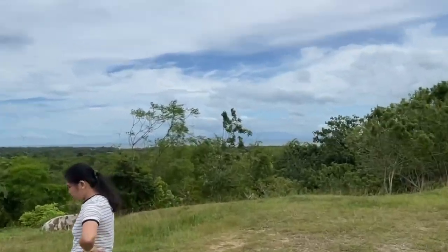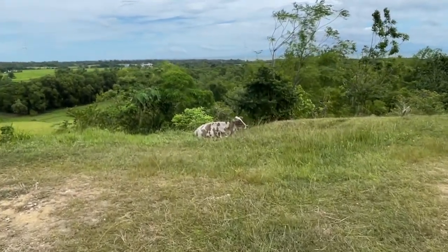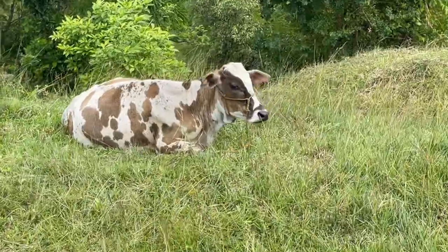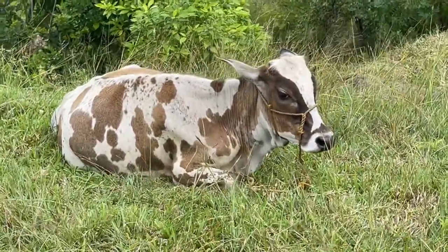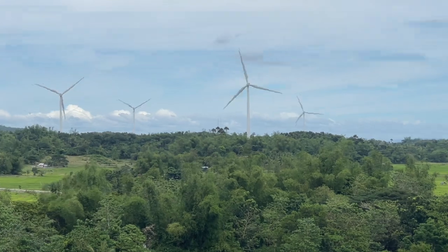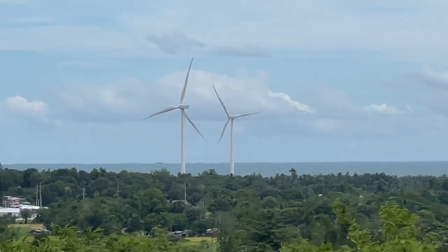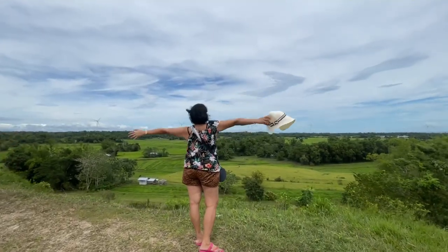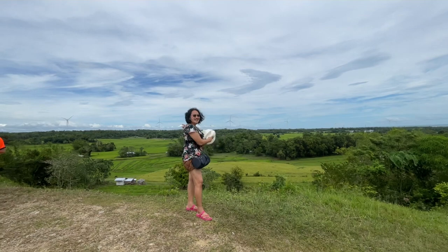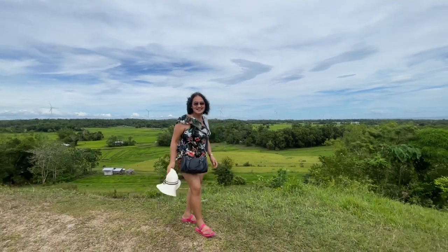Overlooking Bacolod, the province of Negros. And look at this cow! I'm feeling happy! Relax, relax, relax! Cute! I'm feeling happy! I'm feeling comfortable! This is the wind farm — windmill turbines here in Guimaras! It's so cool!